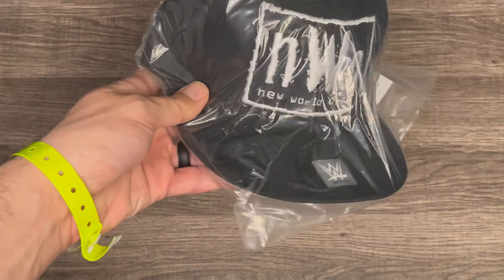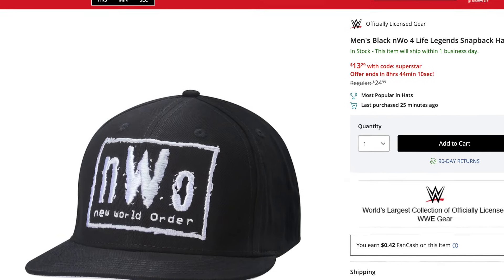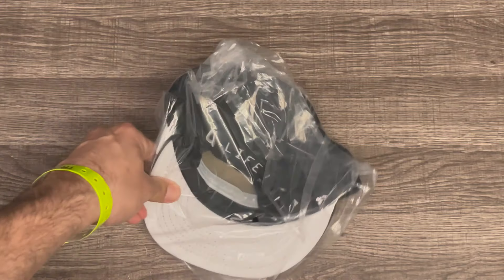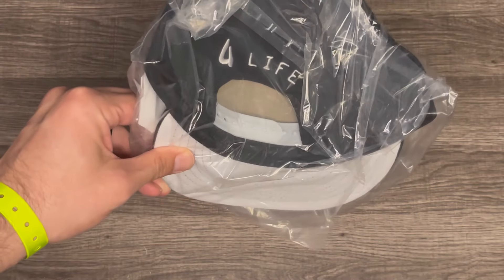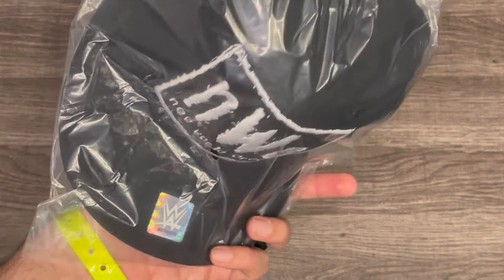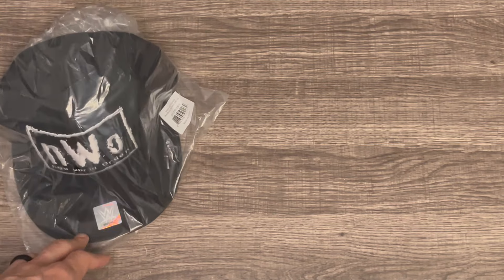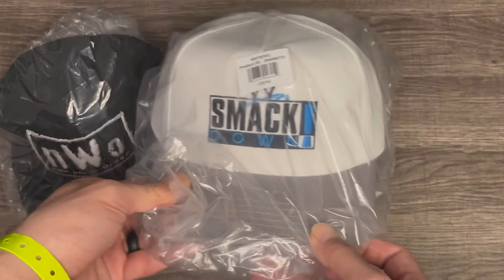Oh man, this is what I'm excited to show you guys — let's go! NWO hat, got it on clearance for $12.99, official WWE merch. On the back, what I love is that it says 'For Life.' I love wearing hats all the time, especially on stream — it adds a little swagger. Getting that NWO hat for me was a bucket list item.